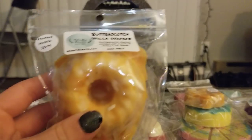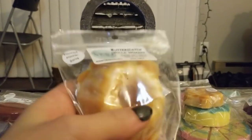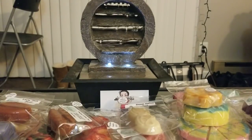I got a Bundt cake — this is pretty big, about the size of an L3 Bundt cake — in Butterscotch Vanilla Wafers. I'm pretty sure I've had this scent before; it smells really familiar. Her butterscotch scent is really really nice. That smells very very good.